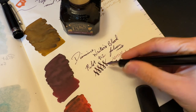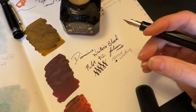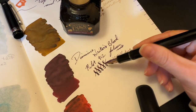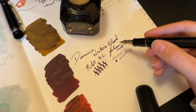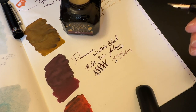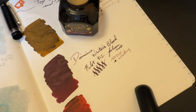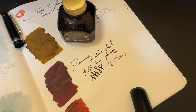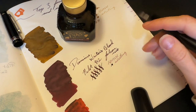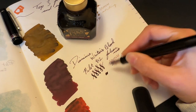It also depends on the paper you're using. On paper that soaks up the ink more, you will get a darker view, whereas on this — which is Tomoe River paper — you do see a little bit more of the shading, so you do see a little bit more red color. But it's just absolutely gorgeous, and it is a fire hose in this pen, and it's super, super smooth.